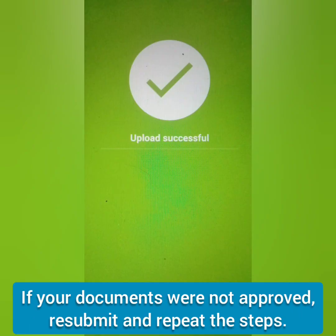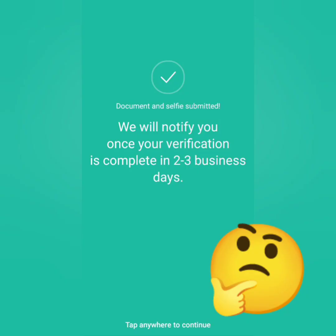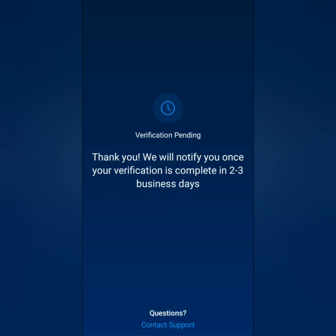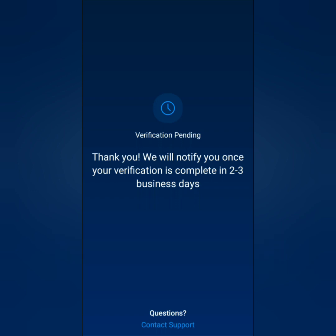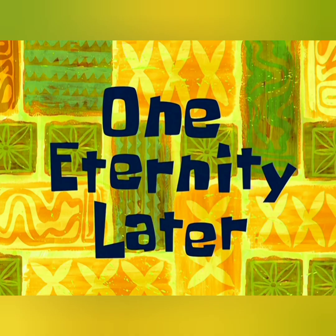Your data will be analyzed and uploaded to their system for verification. If your documents get rejected, you just have to submit them again. Wait until they notify you — it says they will contact you in two to three business days, but it actually took several weeks. It took almost a month before I got verified at crypto.com, and I sent several follow-ups to their support.